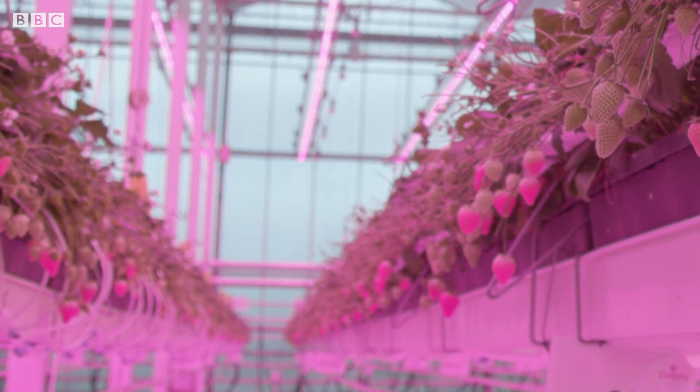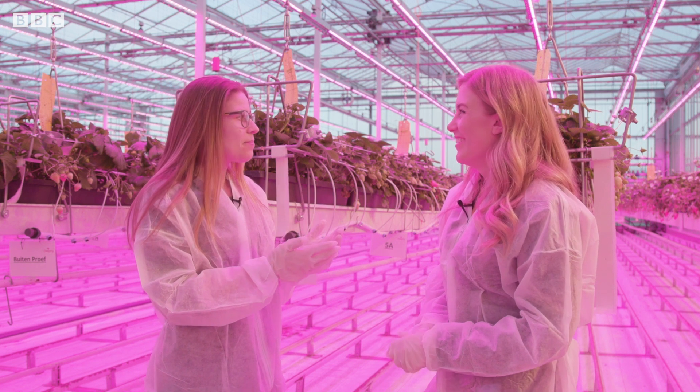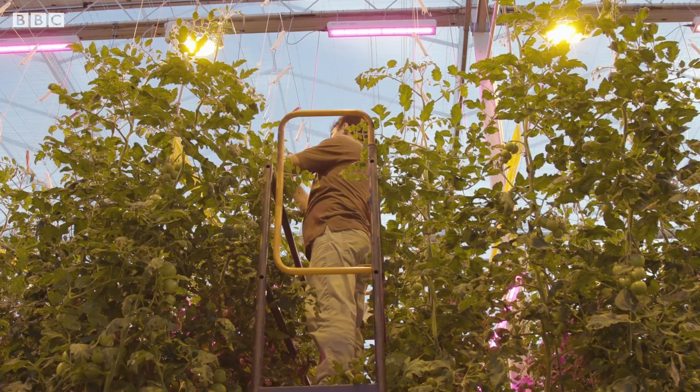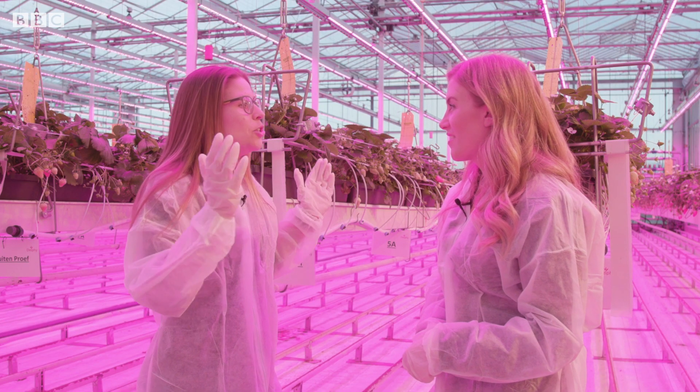We are focusing on measuring more and more because there is really a lot of data. In the future, we look to grow more based on data instead of based on the human eye.